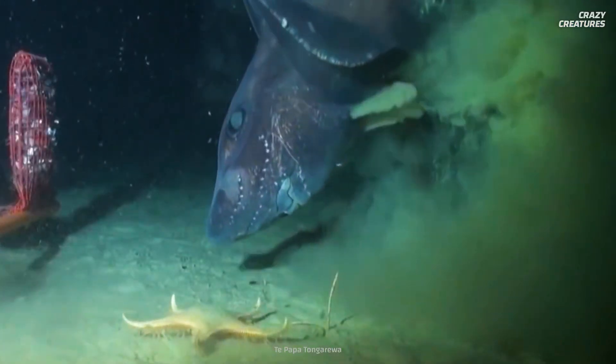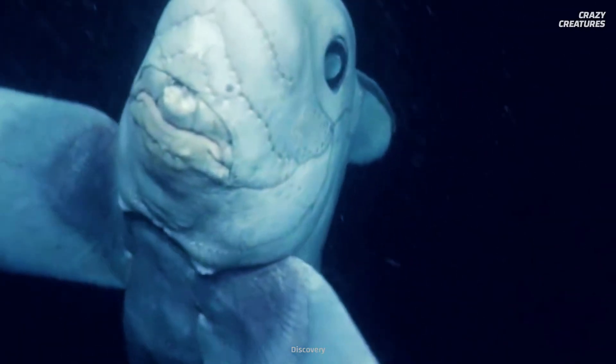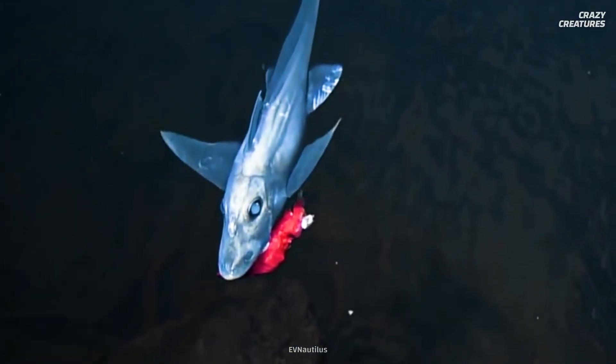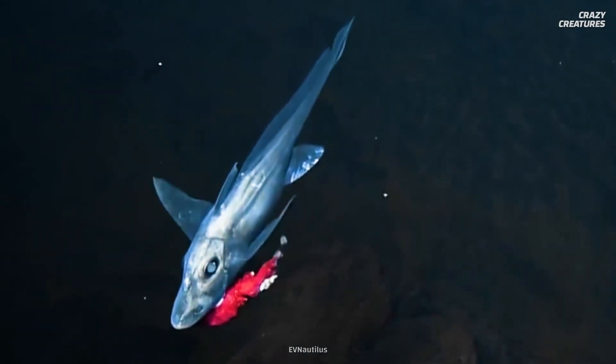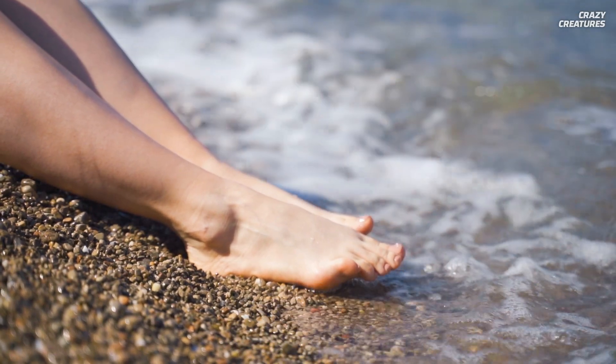Ghost sharks munch on their prey of smaller fish and invertebrates with their three rows of flat-toothed plates, two of which are fused to their skulls. This freaky fish is too busy evolving outlandish features to adapt to its unforgiving environment to worry about coming to nip at your heels near the surface anytime soon.